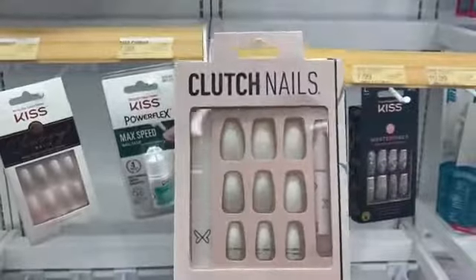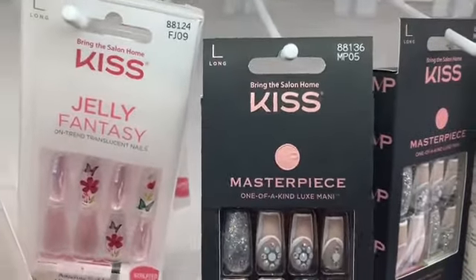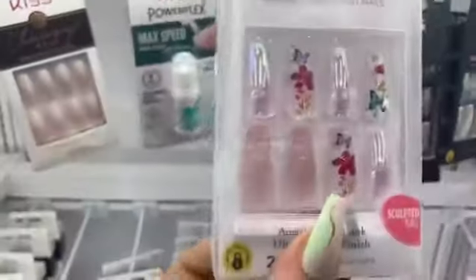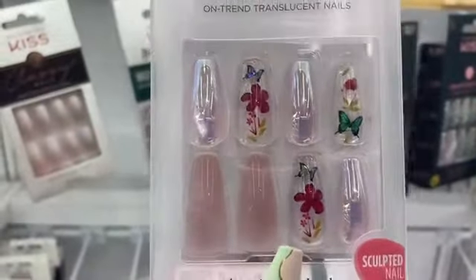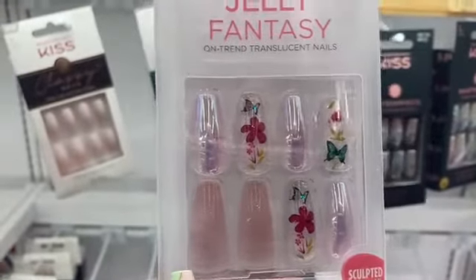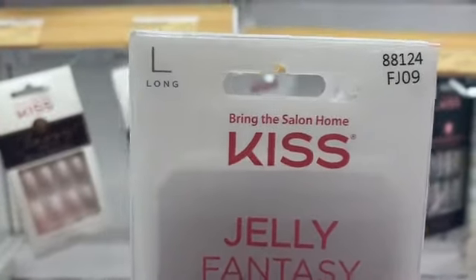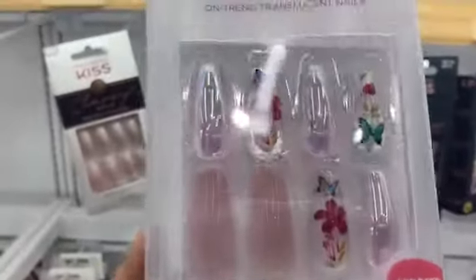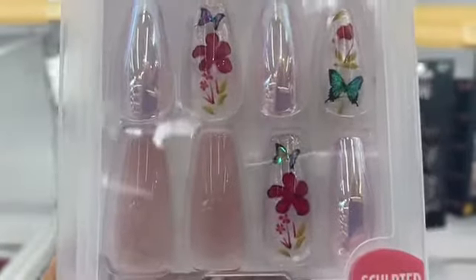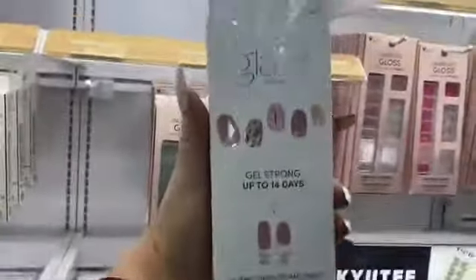The Masterpiece Collection is really gorgeous — I love all the sets in it. Oh, look at this new Jelly Fantasy — wow, this is gorgeous! I love how they put flowers in it and how it's see-through. It doesn't have a name on the packaging, but it has flowers and butterflies. This one is really pretty — it's from imPress and it looks really cute.